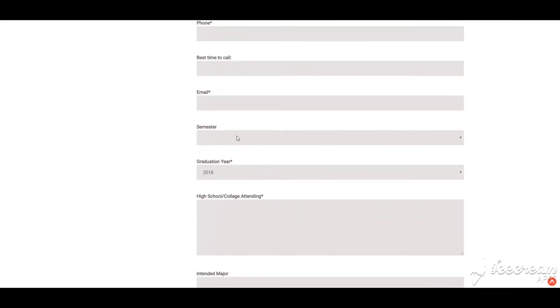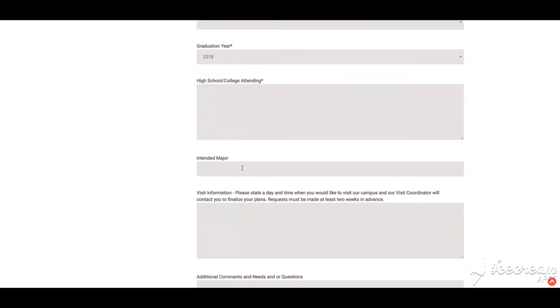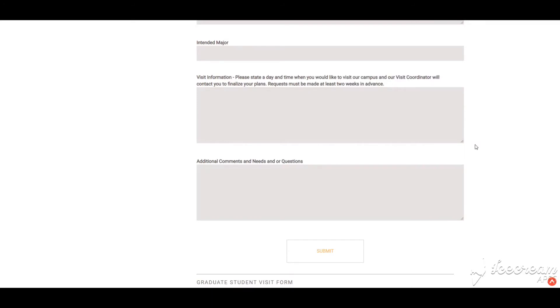The semester option is the semester that you would like to attend college here at Quincy University, and your graduation year is your graduation from your recent high school. In this box you'll put the high school and college that you're currently attending, and here you'll put your intended major. In the next section you can tell us which day and time you would like to visit. We do strongly suggest scheduling your visit at least two weeks in advance; however, if that is not possible, our visit coordinator will contact you to make proper arrangements. You will finish this form by including any additional information such as handicap accessibility or dietary restrictions that you may have in our dining hall. Those can all go under additional comments.